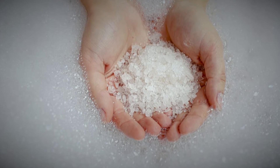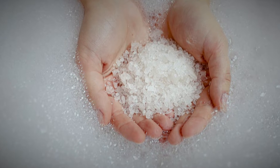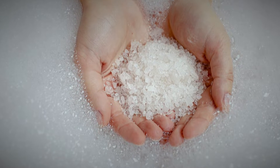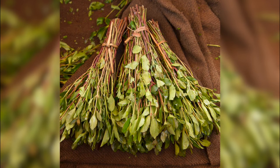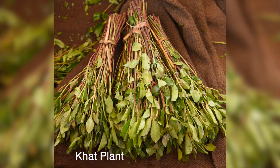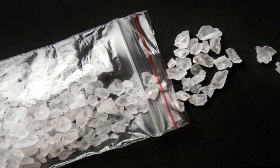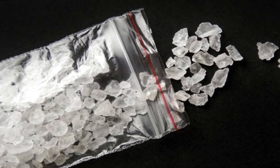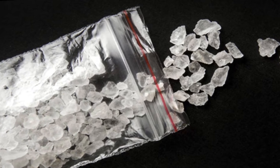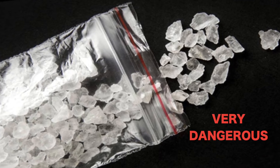Synthetic cathinones, more commonly known by the street name bath salts, are human-made stimulants chemically related to cathinone, a substance found in the khat plant. Khat is a shrub grown in East Africa and Southern Arabia. Human-made versions of cathinone can be much stronger than the natural plant product and, in some cases, very dangerous.